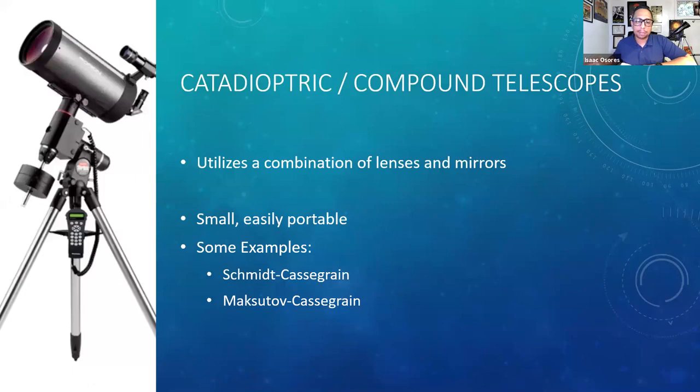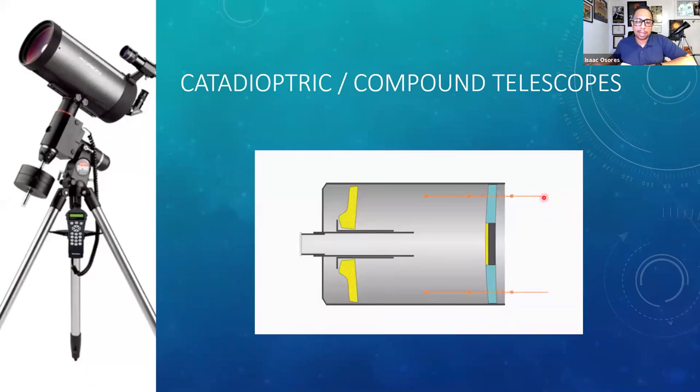Here we have the compound telescope, which as the name implies uses a combination of lenses and mirrors — as opposed to refractor or reflector, it uses both. Part of the benefit is it becomes easier to transport and more portable. This animation shows light going into the telescope through the lens, bouncing off the primary mirror, then off the secondary mirror into the eyepiece. So it utilizes both lenses and mirrors and is able to achieve similar results as the other telescopes.